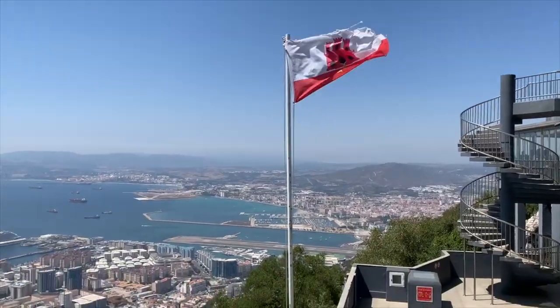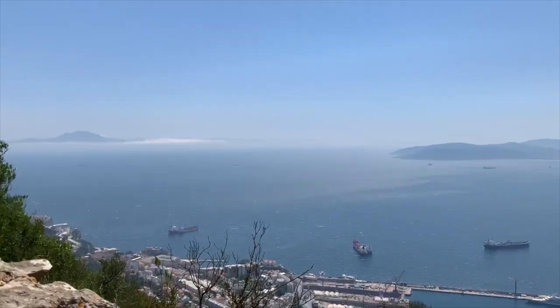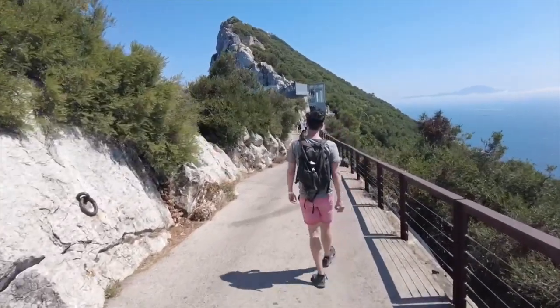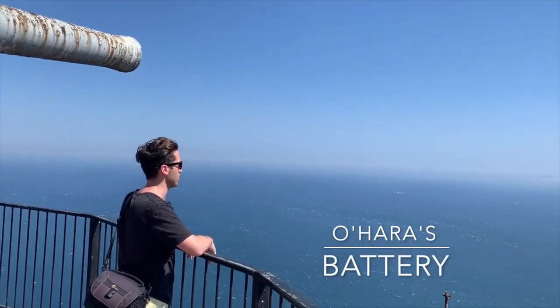There's a panoramic viewpoint at the cable car station at the top of the rock that offers great views of the surrounding area and even glimpses of Africa across the strait on a clear day. The view of Africa is even better at the southern viewpoint at O'Hara's Battery, which is an artillery battery at the highest point of the Rock of Gibraltar.